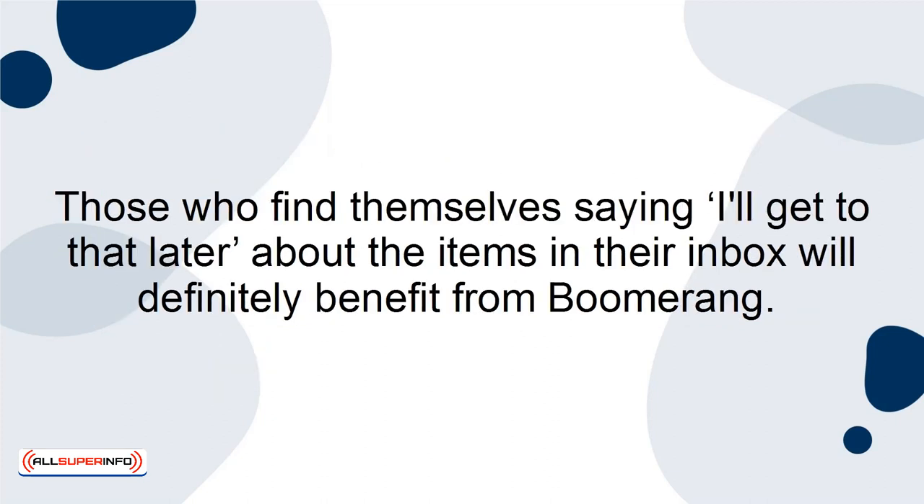Those who find themselves saying, 'I'll get to that later,' about the items in their inbox will definitely benefit from Boomerang.